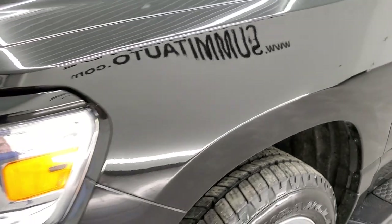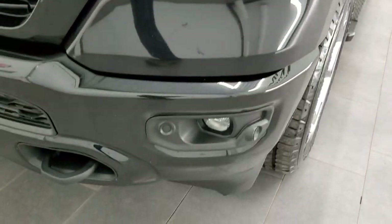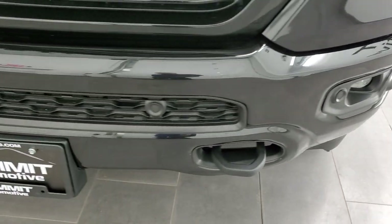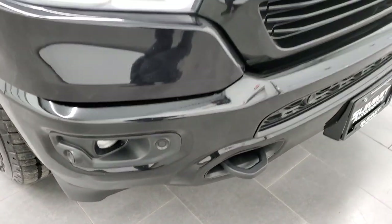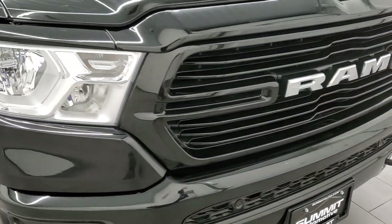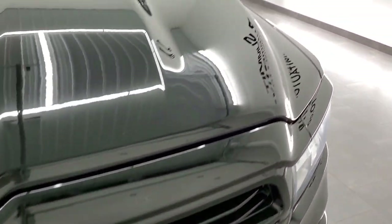Front fenders are in excellent condition — I didn't see any dents or dings on there. Headlight lenses are nice and clear. Front bumper is in fantastic condition, I didn't see any dents or dings on that. It does have the front bumper parking sensors and factory fog lights. You get the gloss black grille on there.